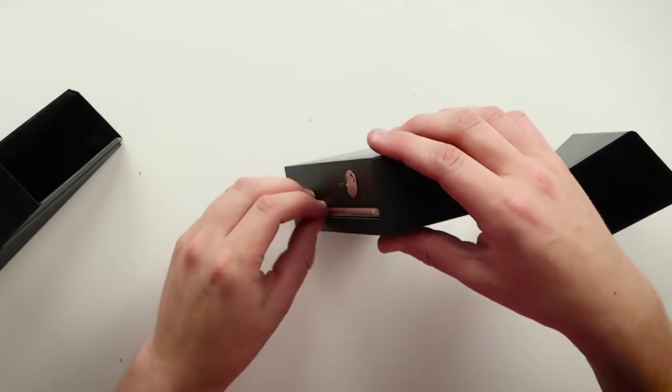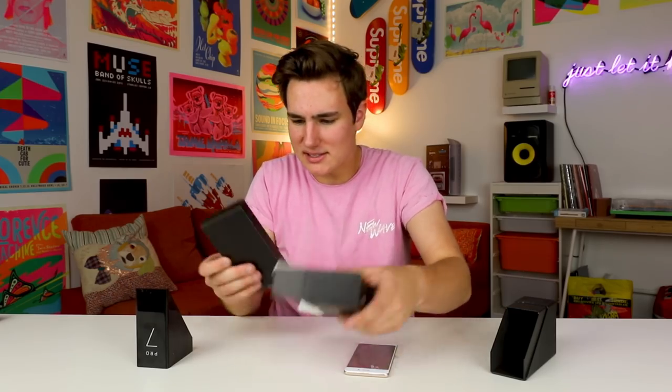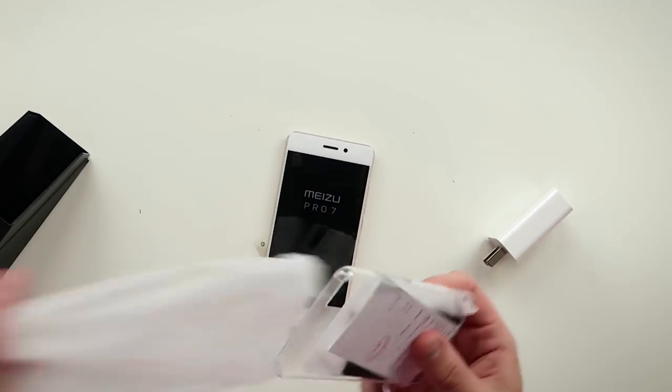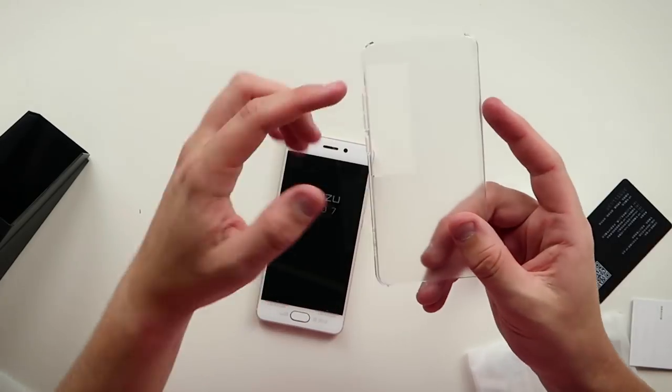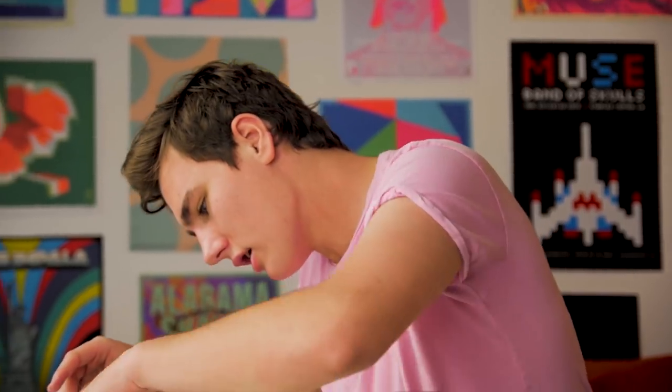Next up is the Meizu Pro 7. This thing goes for $350. It has a six-inch screen just like the Mi Mix, it's running Android 7, and what gets even crazier is there's a secondary display on the back. Let's open this up. Of course we get a case — that looks crazy. There's a weird cutout on the back because there's actually a second display right underneath the rear cameras. And there's a VIP card in here, which I think is their warranty card.